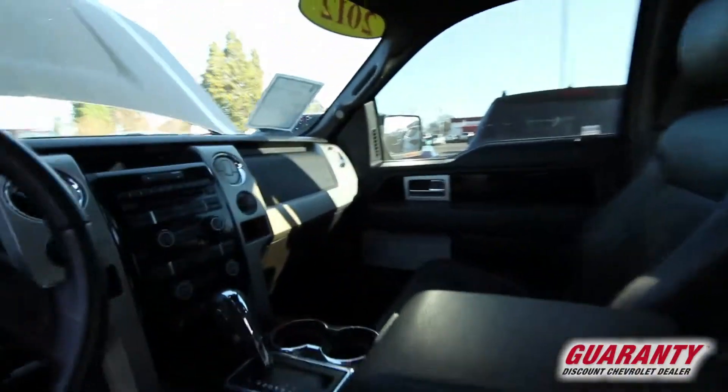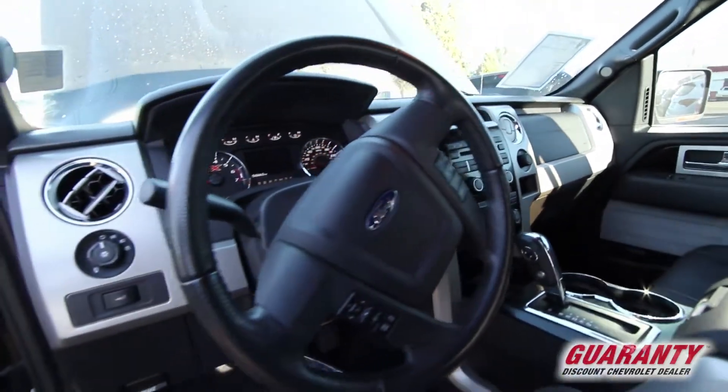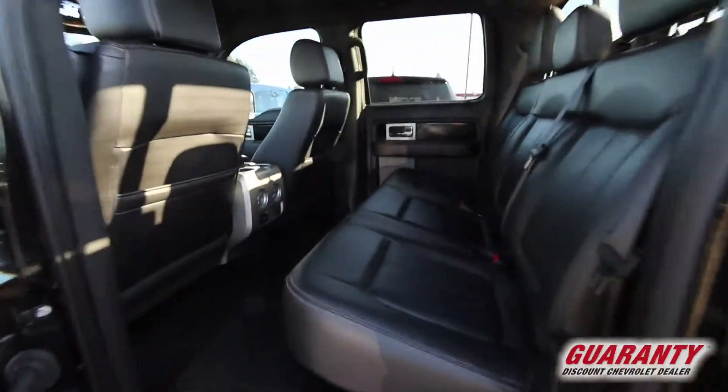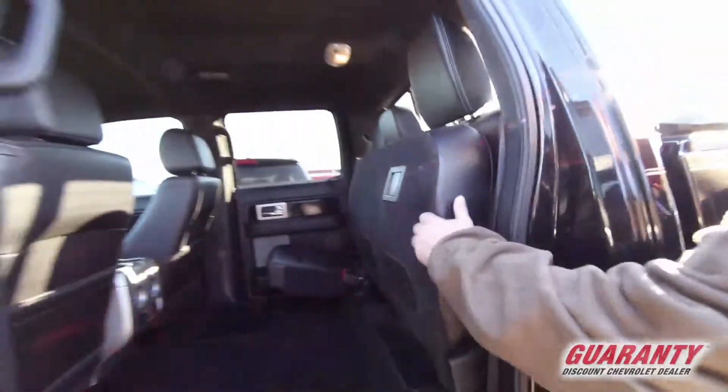memory seats, six disc CD changer, heated air-conditioned seats. I mean you name it, it's on here. Tow package, one of the largest crew cabs in the market. Seats fold up, not down, with just one hand.